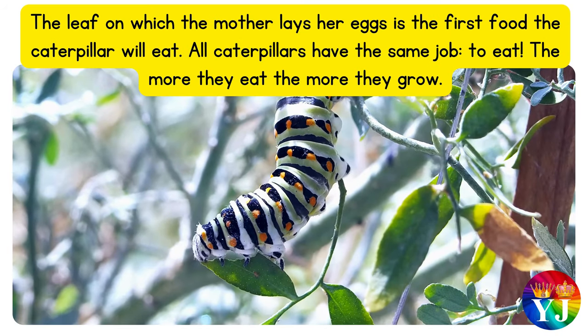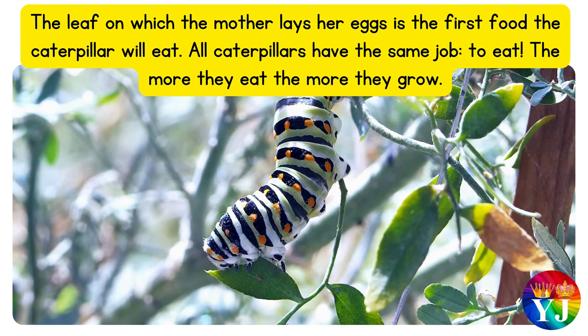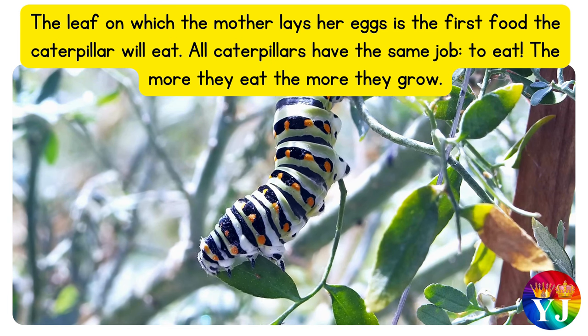The leaf on which the mother lays her eggs is the first food the caterpillar will eat. All caterpillars have the same job: to eat. The more they eat, the more they grow.